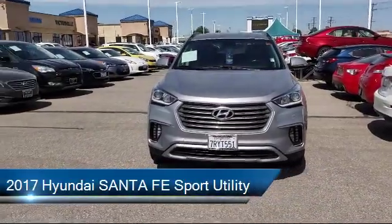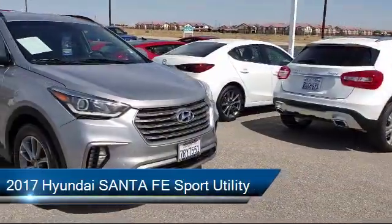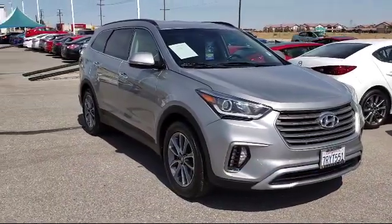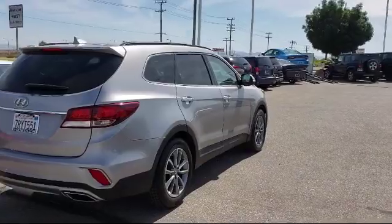This vehicle comes equipped with heated front seats, rear view camera, Sirius XM satellite radio, electronic stability control, rear spoiler, and roof rack.